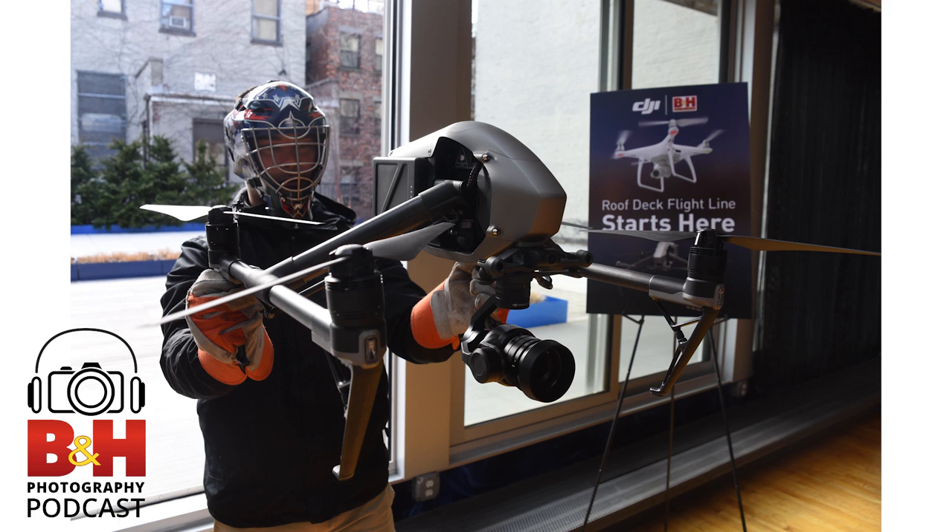Did anyone at DJI expect it to take off this big? The real visionaries who saw the potential of having a stable, controllable platform in the air with the ability to mount all sorts of imaging sensors — some of them could have imagined it in their wildest dreams. I constantly tell people: not only is this going to change everything, it's already changing everything now.